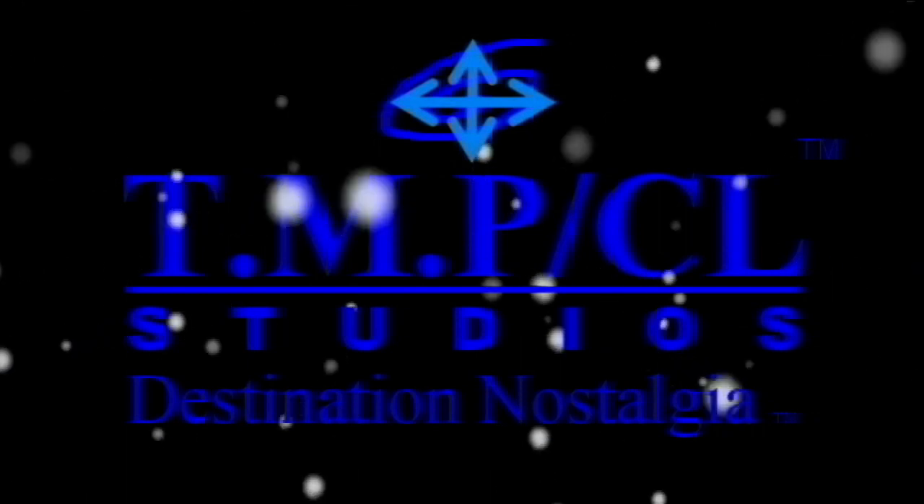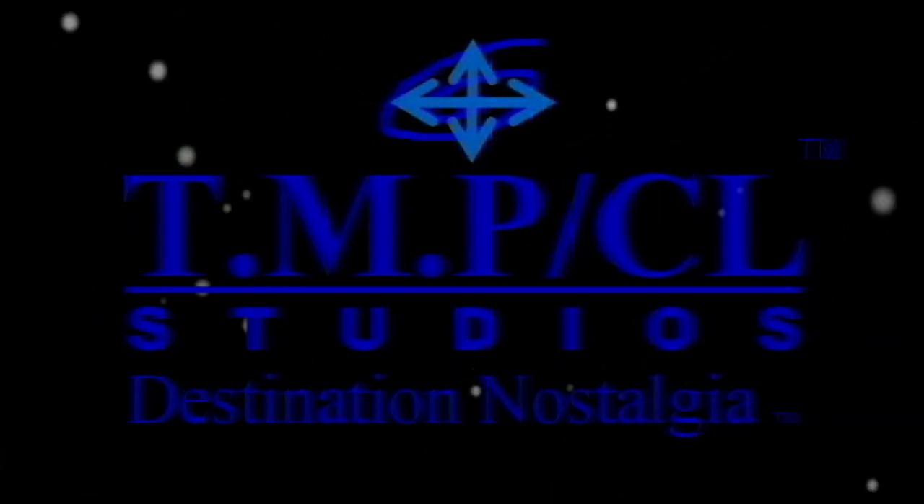Greetings, nostalgia seekers. As we begin our journey to complete the collection of PS5 game titles, here's what we have so far.